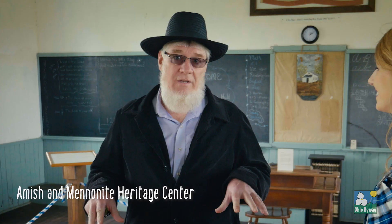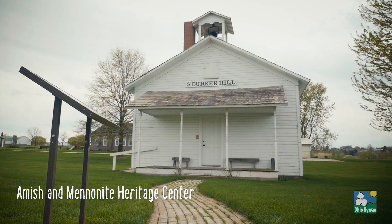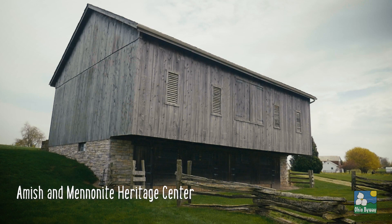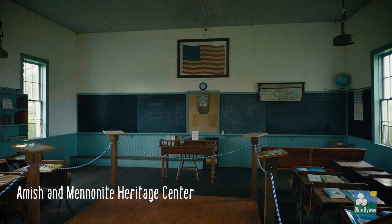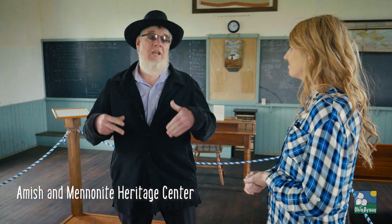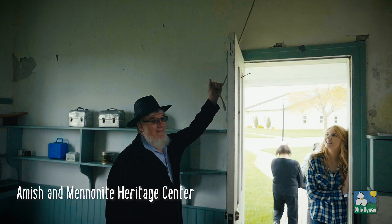Tour guide and author Lester Beachy shows us a historic Amish schoolhouse and barn on the grounds of the Amish and Mennonite Heritage Center. We have a tour that we offer of this schoolhouse here, where we explain to the people about the Amish schools in our community.